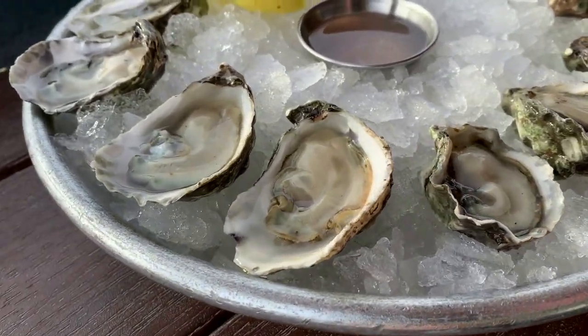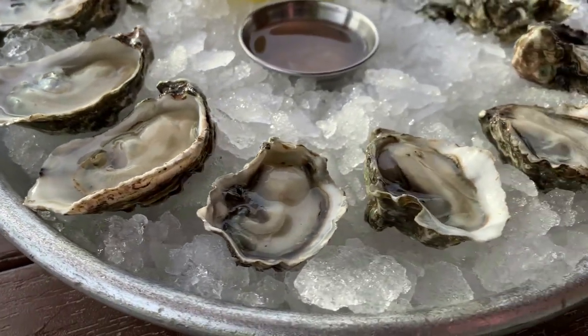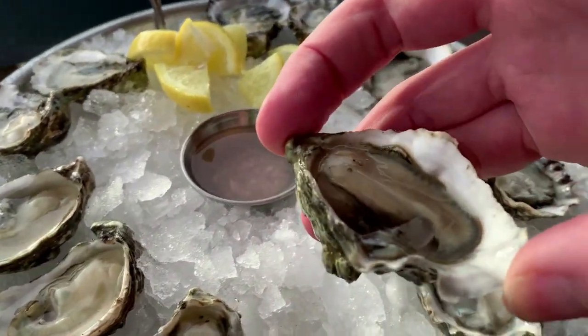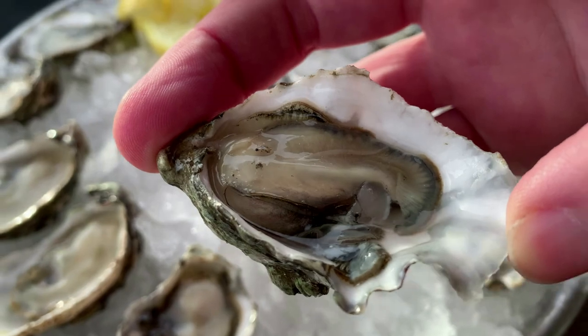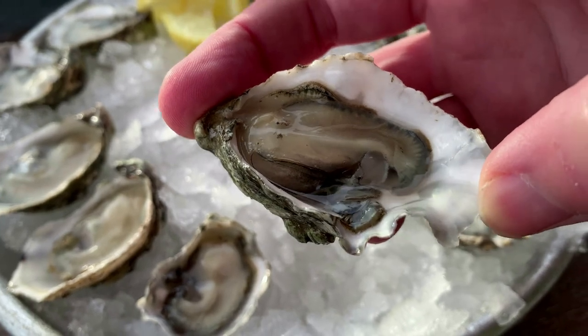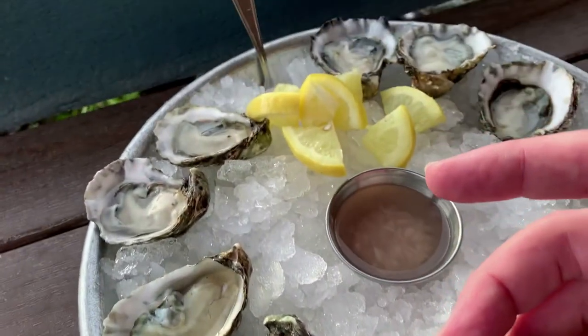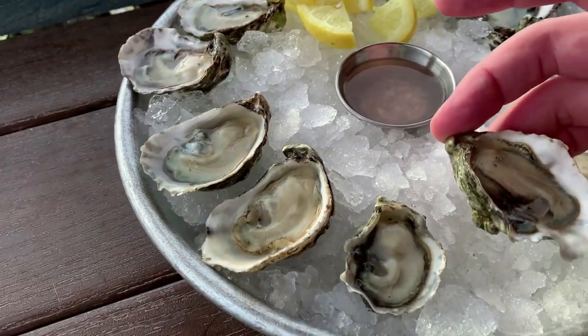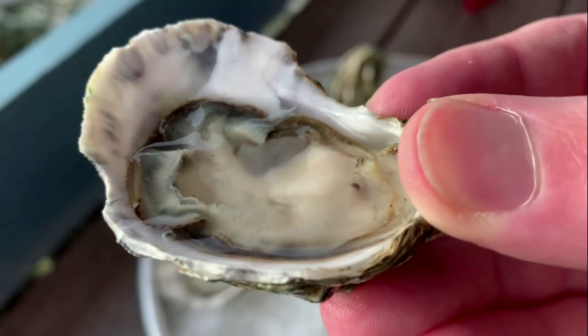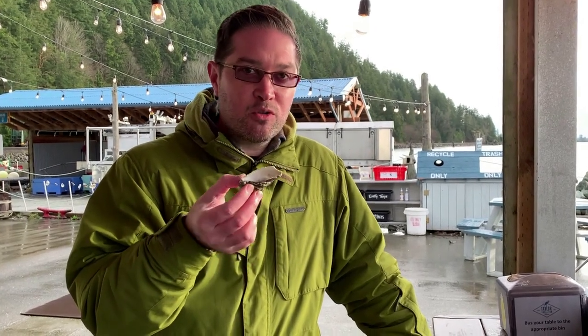These are Kumamoto oysters. Being in the Pacific Northwest, we're used to oysters — but for those unfamiliar, they come on the half shell. The liquid in there is known as oyster liquor. We like to eat them just raw, though you can add hot sauce or garnish. We just like them nice and raw. They're good — nice and salty with a really good creamy finish. Kumamoto's are solid oysters.